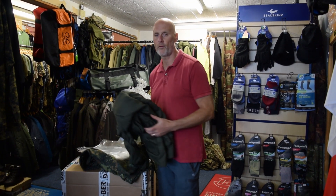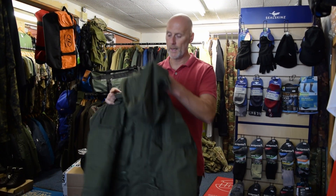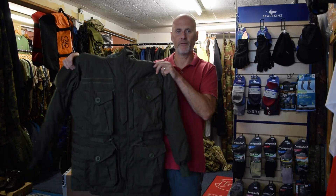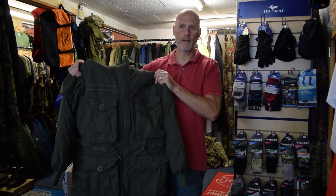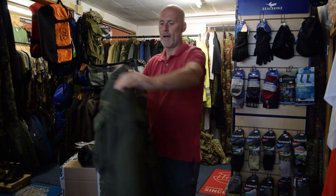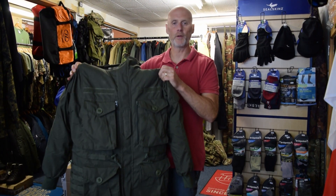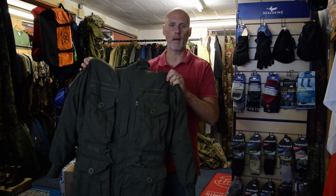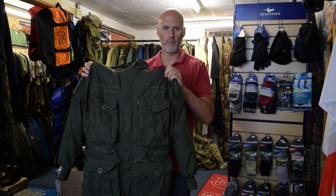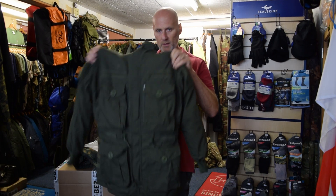Next up, this is something people have been asking for for ages — the Pathfinder smock in olive green. The Pathfinder smock has got the internal fleece as well. It's in olive green and it's got the hood. We're doing more detailed individual product descriptions on YouTube and Instagram a bit later.